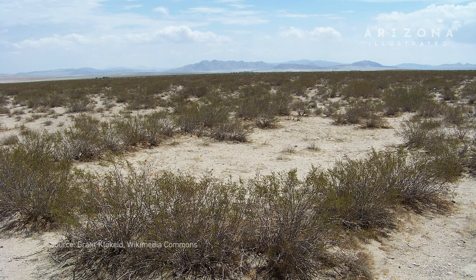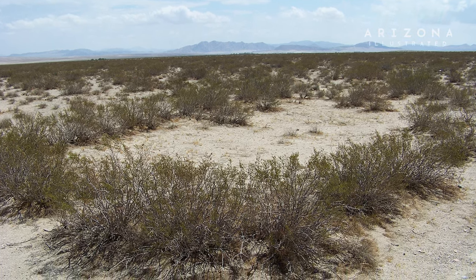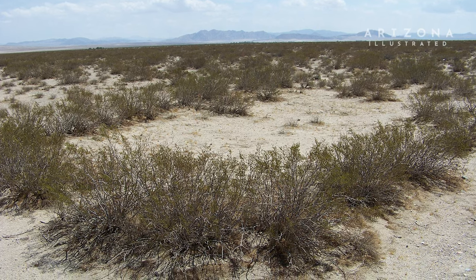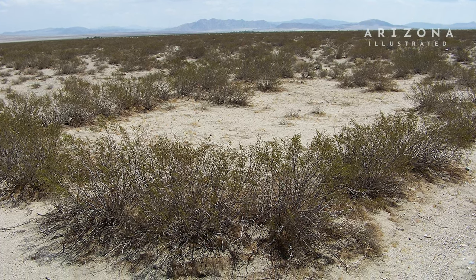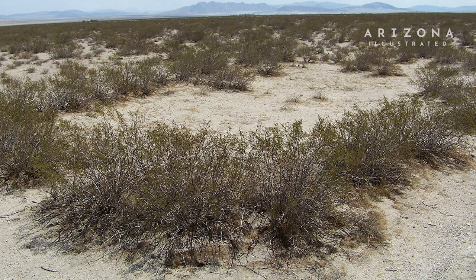They spread clonally — that is to say, they will shoot up a new plant from the root system. So King Clone forms essentially a fairy ring that all grew out of a single plant that was in the middle at one time. Genetically speaking, they're all identical clones of that first plant.